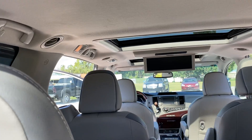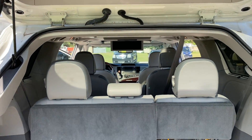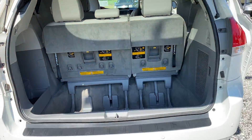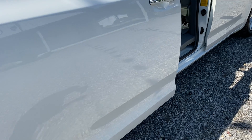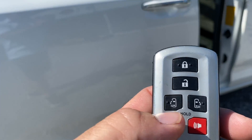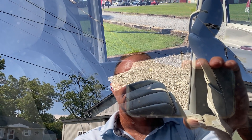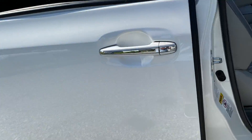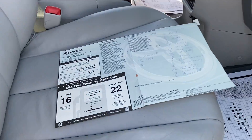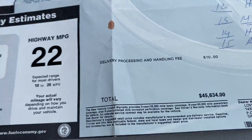This thing drives out really, really good — honestly I got a speeding ticket in this thing. It's really quiet. We do have the original factory sticker in this thing. Looks like it was $45,634 new.